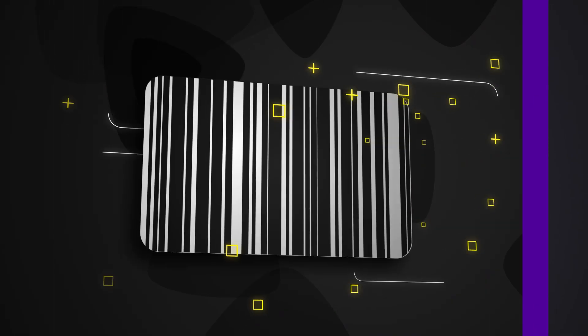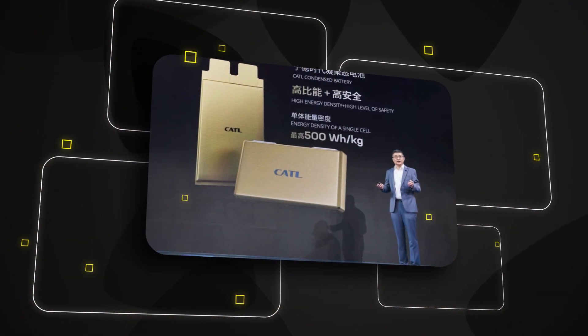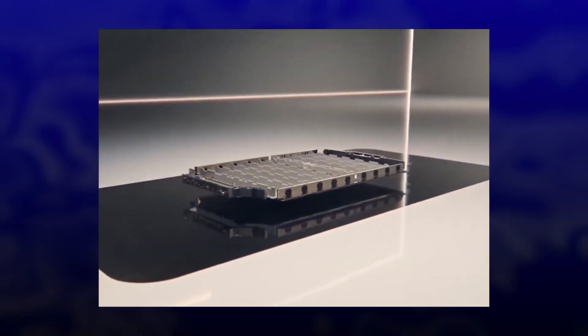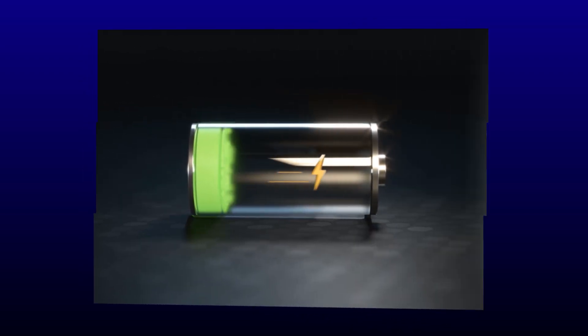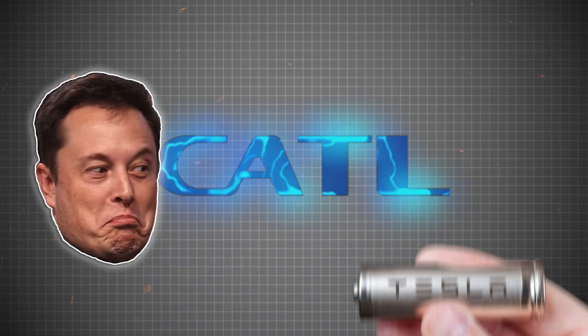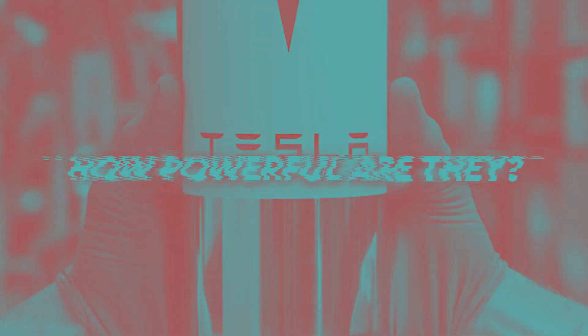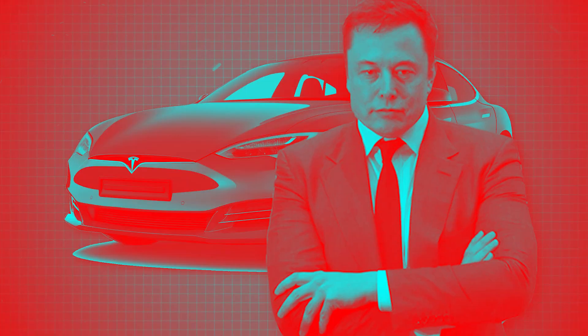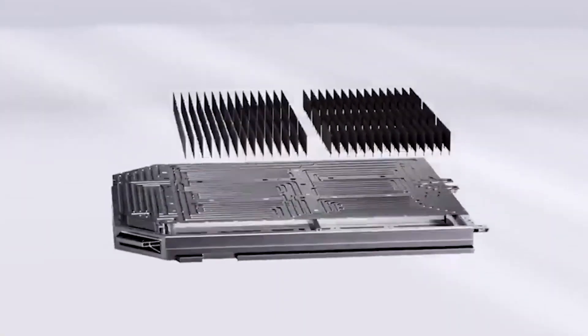CATL has unveiled new battery cells with an incredible energy density of over 500 watt-hours per kilogram. This breakthrough means these batteries can hold much more energy than current ones, potentially doubling the range of most electric vehicles. CATL's new batteries surpass Tesla's current battery technology. So what makes these batteries so special? How powerful are they? Could this be the first widely available solid-state battery? And will Tesla start using them? Let's explore these questions and more in today's video.